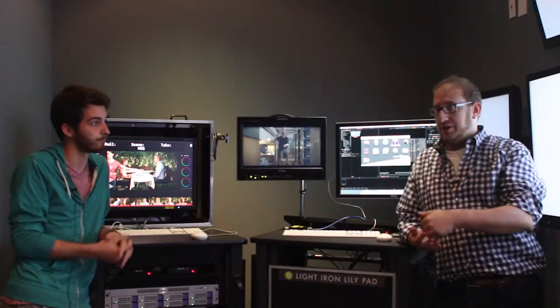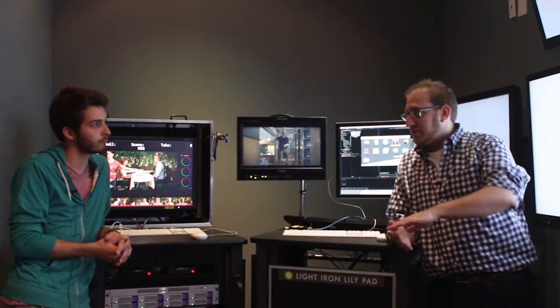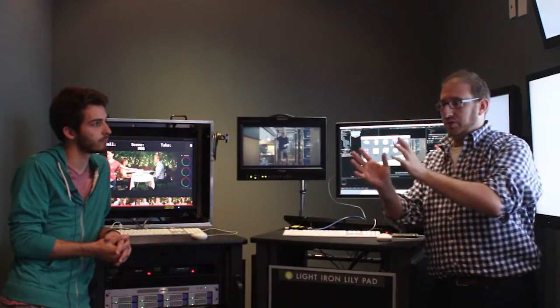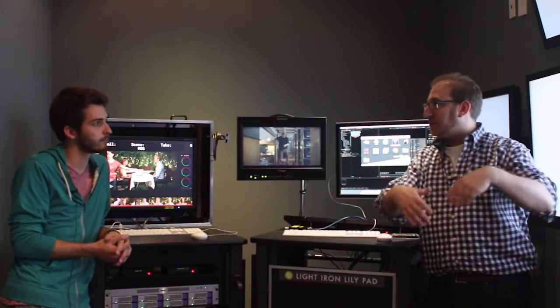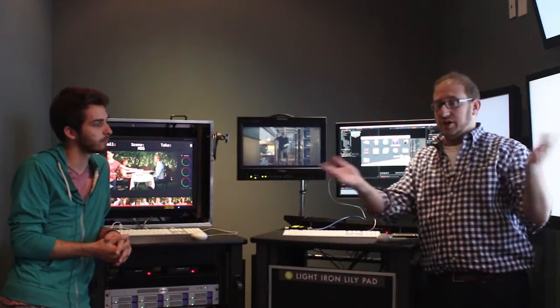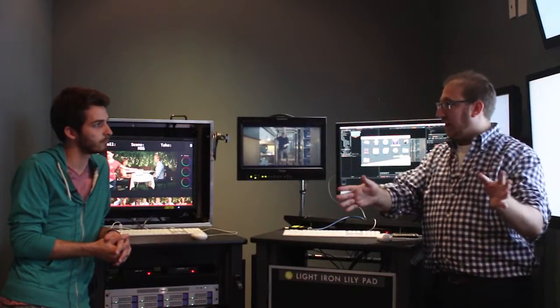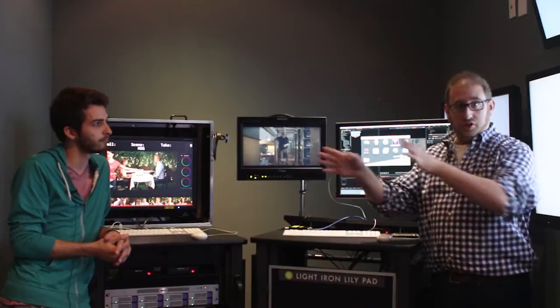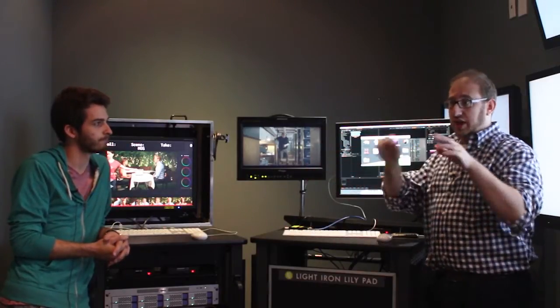Over the past five years, the role of a DIT or DM has really evolved. There's kind of a nether region where you don't know whether the footage should go back to a post house for dailies or not. Light Iron will do dailies for you in-house and send them back out — they also have a New York office. But if you're determined to have on-set creation of dailies with color, you can do it here with these tools.